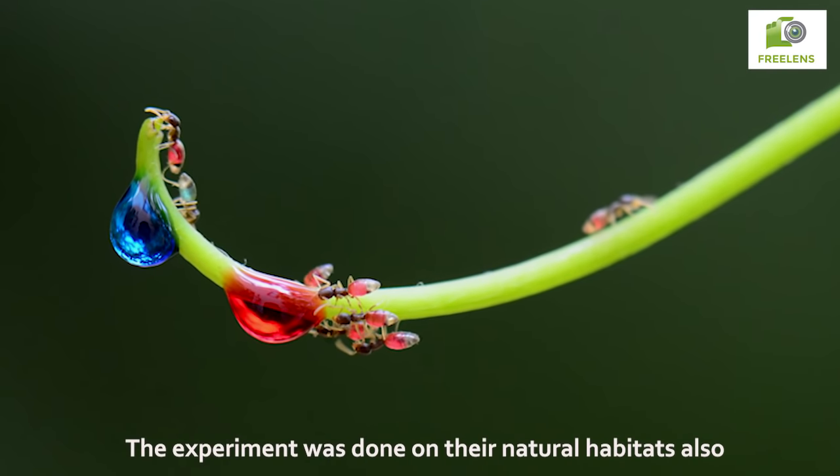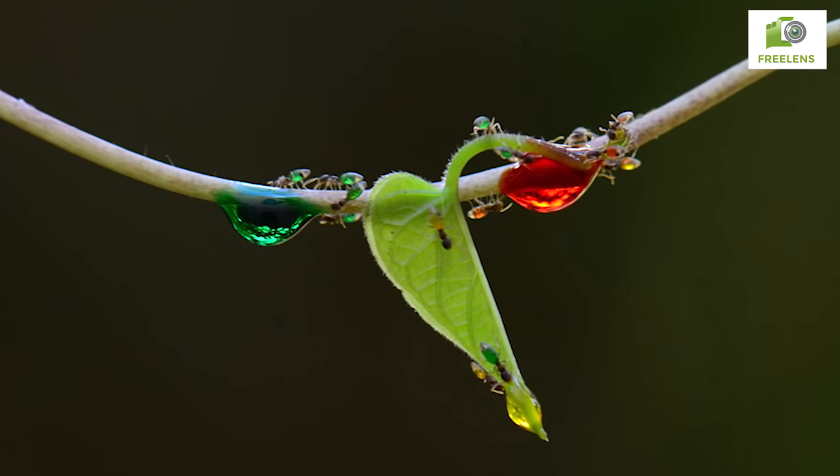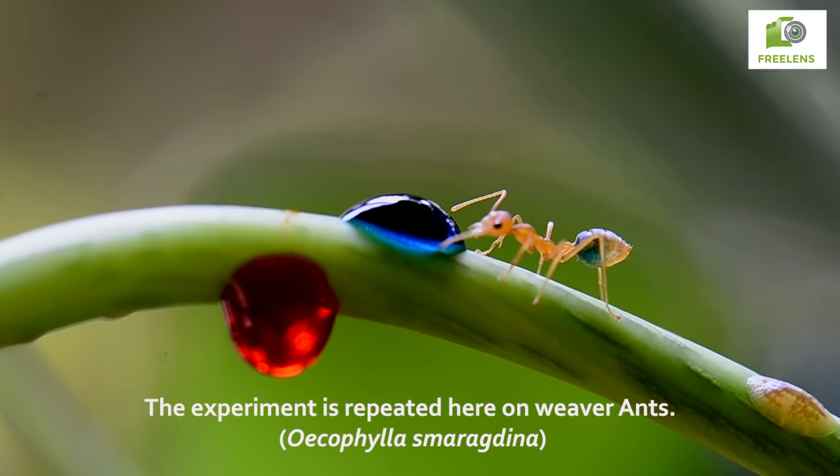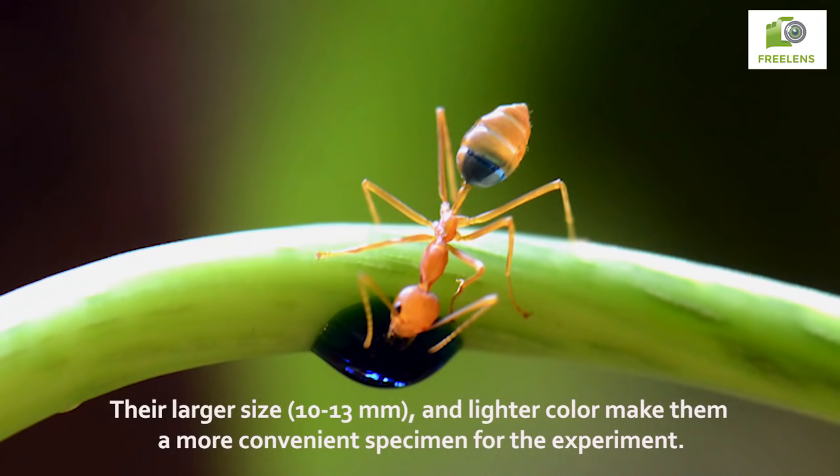The experiment was done in their natural habitats as well. It is now repeated here on weaver ants, whose larger size and lighter color make them a more convenient specimen for the experiment.